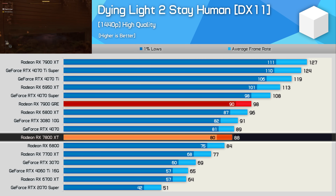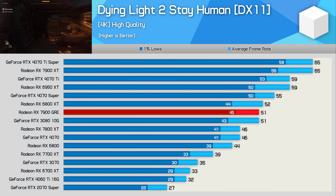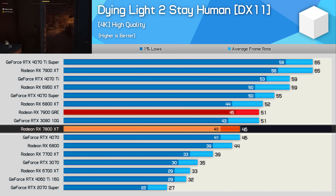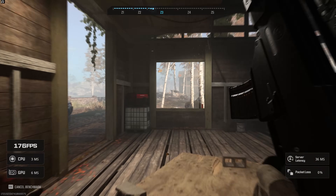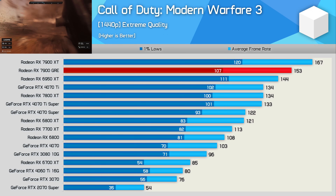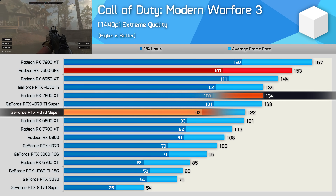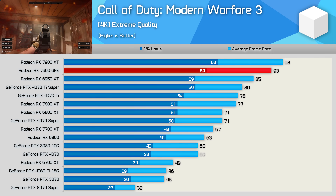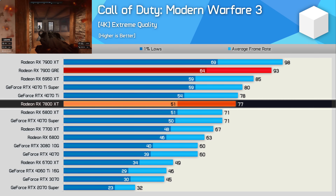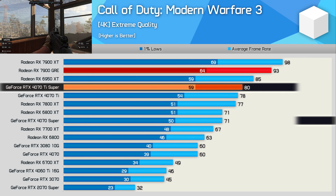Dying Light 2 results are more interesting: at 1440p the GRE is 11% faster than the 7800 XT, though still 7% slower than the 4070 Super at 4K. Modern Warfare 3 shows the GRE doing even better — 14% faster than the 7800 XT at 1440p and a massive 25% faster than the 4070 Super, though this title favors Radeon GPUs. At 4K it was 21% faster than the 7800 XT, 31% faster than the 4070 Super, and even 16% faster than the 4070 Ti Super.